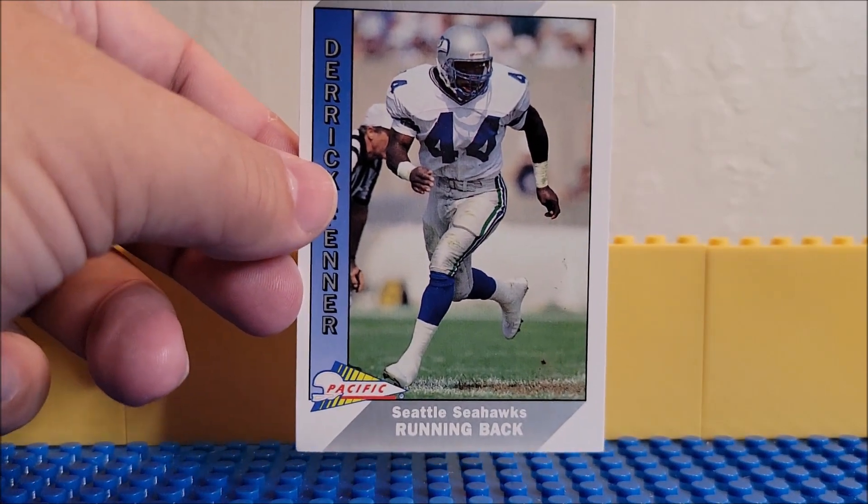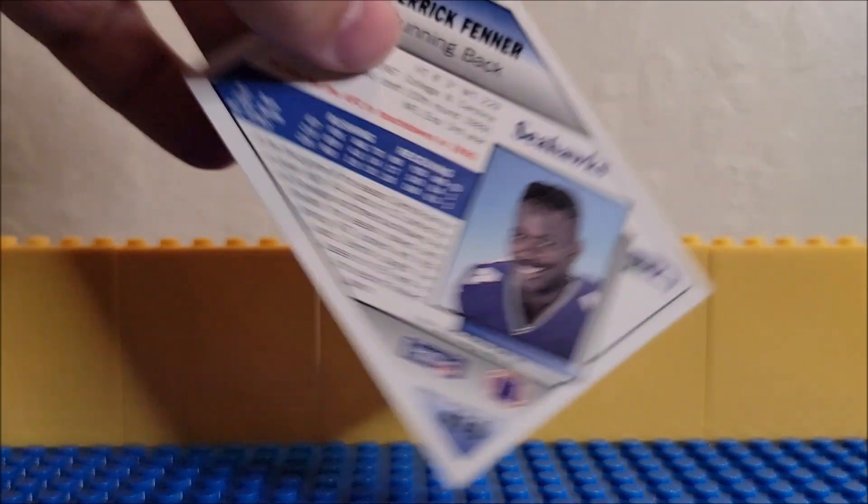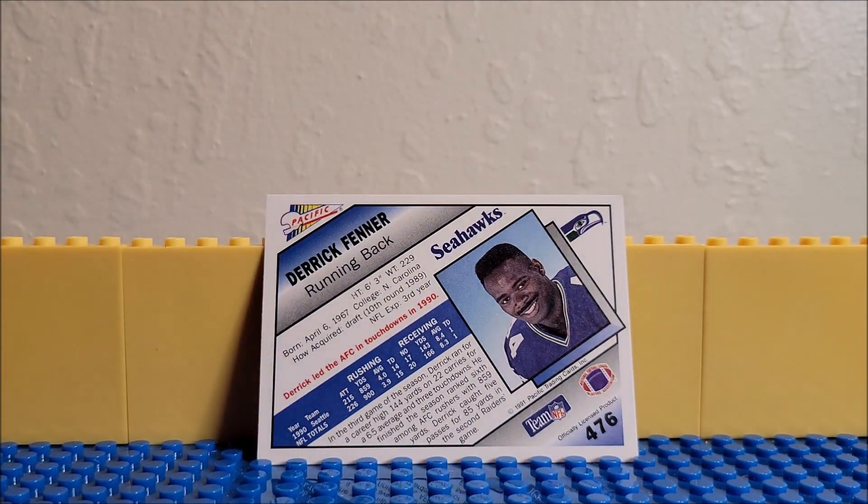We have the first card. We have a Seattle Seahawks running back, Derek. Card 476. And just to say, if you're new to the channel, I'm not great at pronouncing names. Sometimes I don't pronounce them because I really don't like trying to butcher someone's name or offending them. I like to give people justice — your name is your name. So I don't want to offend anyone.